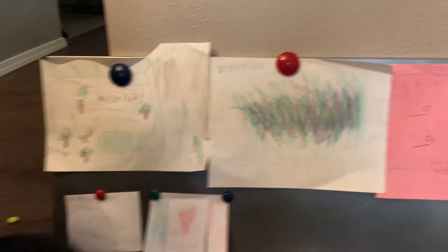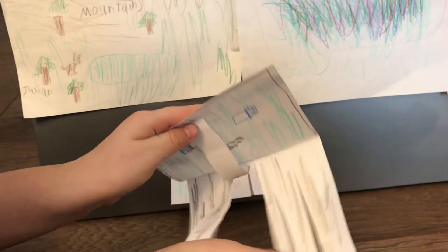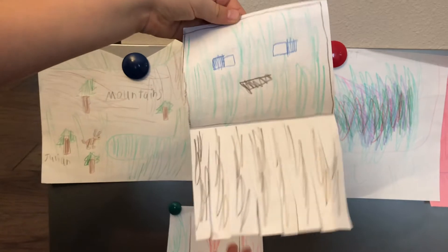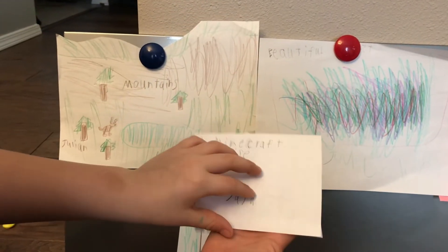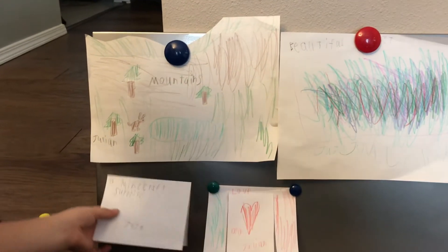And then coming down here we have a Minecraft surprise. It's a surprise and it's Minecraft — it's a Minecraft squid. It's a surprise because you're like, huh, what could it be? Well, it's a squid. It's a Minecraft squid.